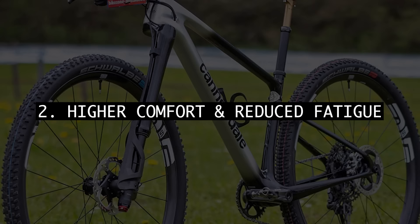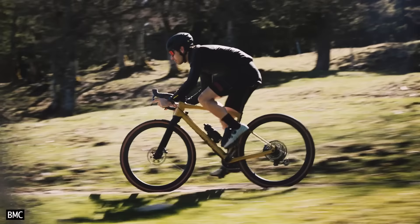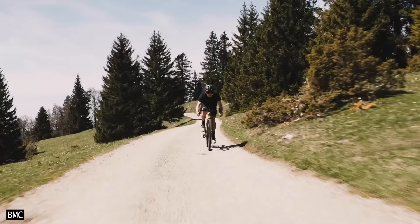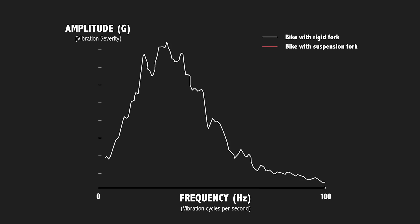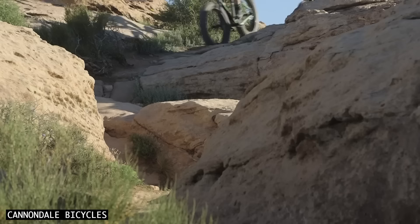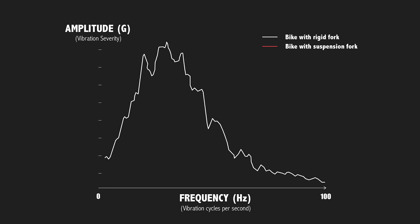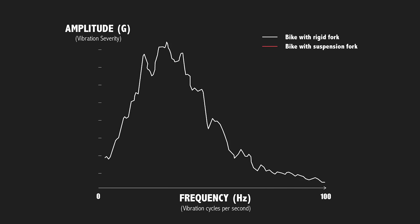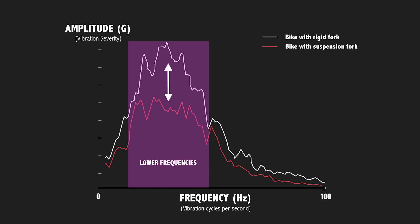Higher comfort and reduced fatigue — vibrations coming up from the road or trail will dissipate in your body, causing fatigue. This manifests as discomfort, including muscle soreness and hand numbness. When we graph bicycle vibration with a rigid fork, the horizontal axis shows the frequency in hertz — the number of vibration cycles completed in one second — and the vertical axis shows the amplitude, which is the severity of vibrations. Suspension can very effectively reduce vibration severity at low frequencies, but we see smaller differences at higher frequencies.